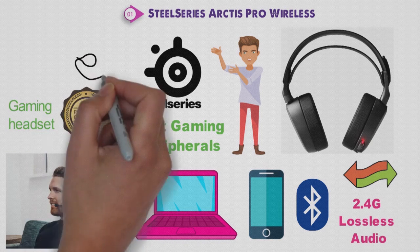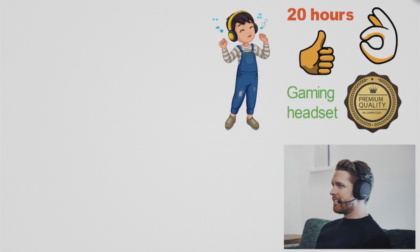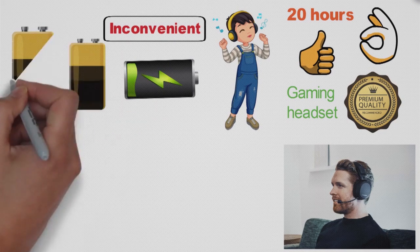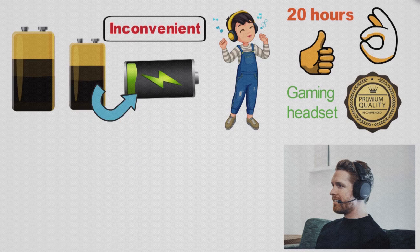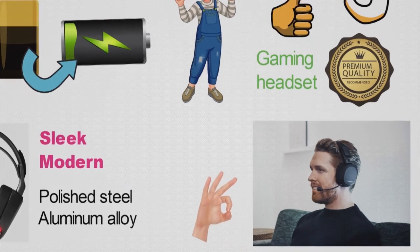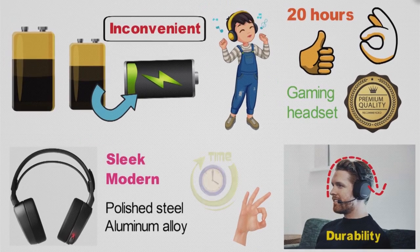Not only does the headset sound impeccable, but you'll also get 20 hours of battery life, which is amazing given the quality sound the headset can deliver. Wireless headsets are often inconvenient because of charging time required between uses. However, with the SteelSeries Arctis Pro, you'll get two sets of batteries, so while you game with one set, the other can be charging. The design and construction is sleek and modern, made from polished steel and aluminum alloy, giving you a comfortable fit that molds to your head shape and great durability so the headset will last you for years to come.